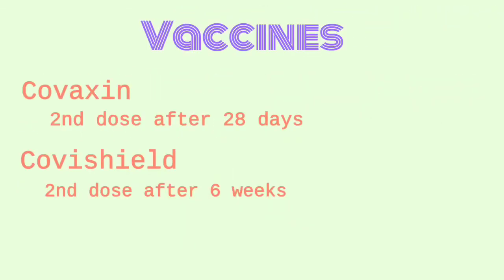There are two vaccines available for COVID-19: Covaxin and Covishield. Covaxin has been developed by Hyderabad-based Bharat Biotech International Limited in association with ICMR and NIV. Covishield has been developed by Oxford AstraZeneca and manufactured by Serum Institute of India.